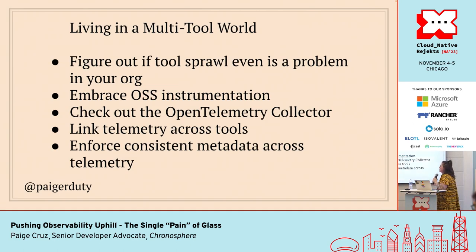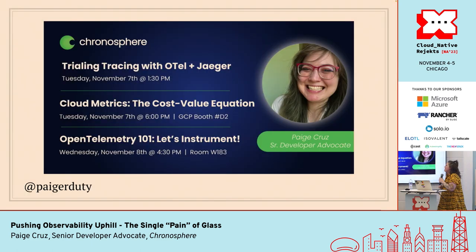Living in a multi-tool world: first, figure out if tool sprawl is even the right problem to solve in your org. It likely is that we need to set an observability strategy independent of what vendors and ecosystem we choose. You should embrace open source instrumentation because it gives you power and control over where your data goes and how much of it you've got. Check out the OpenTelemetry Collector for how to route all that telemetry. Link your telemetry across tools. And one I didn't get to talk about: part of an observability strategy is consistent metadata tags and labels across your telemetry — so even if I'm in a different system, I know I can type 'env' not 'environment', because that kind of cognitive load adds up over time.